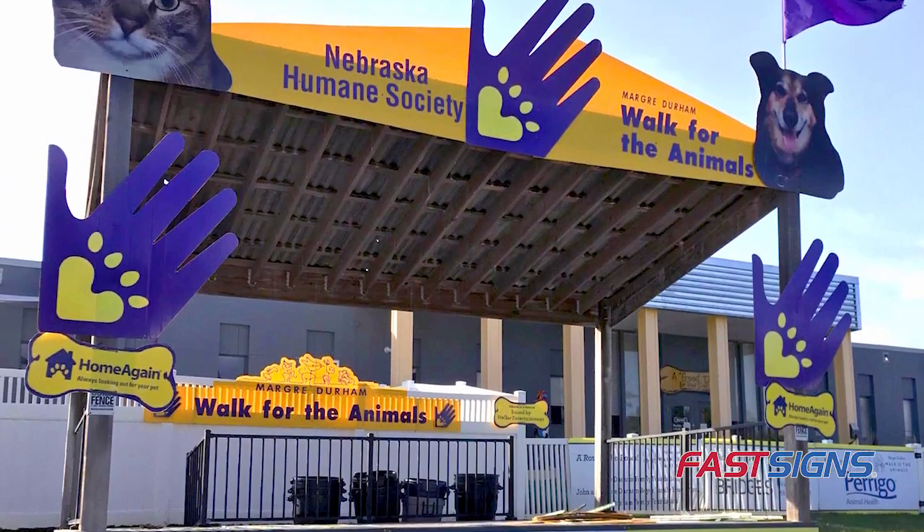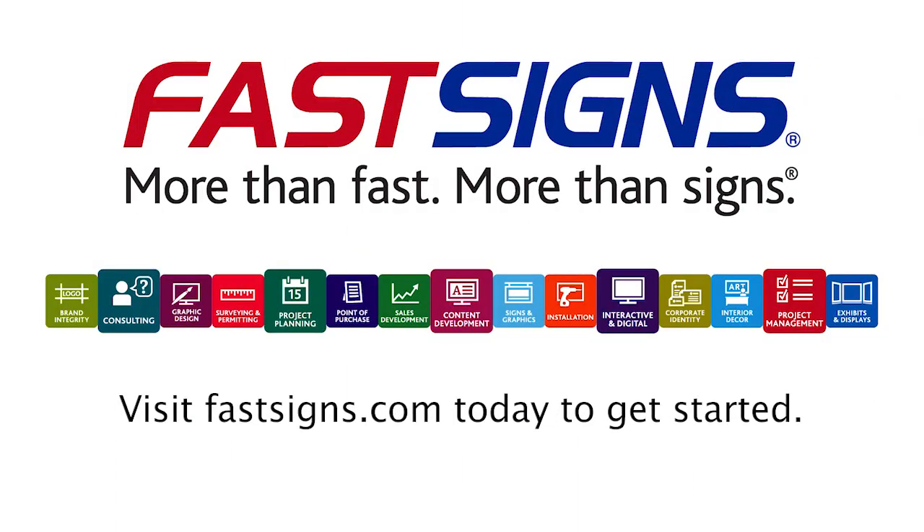Ready to put your sponsors at the forefront? FastSigns is more than ready to help.